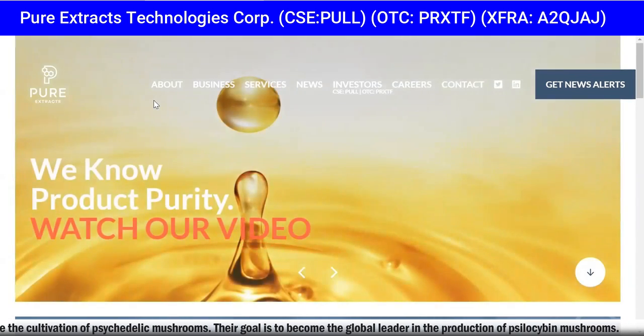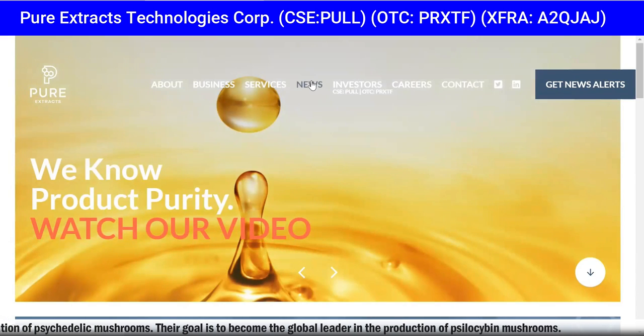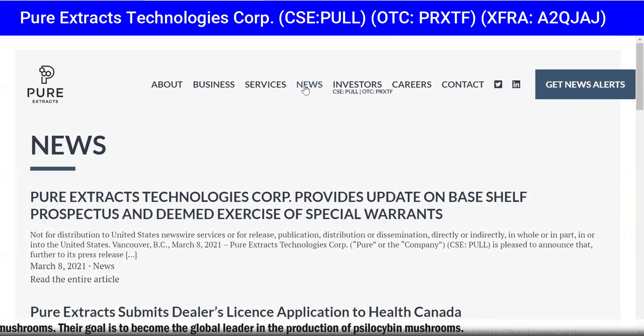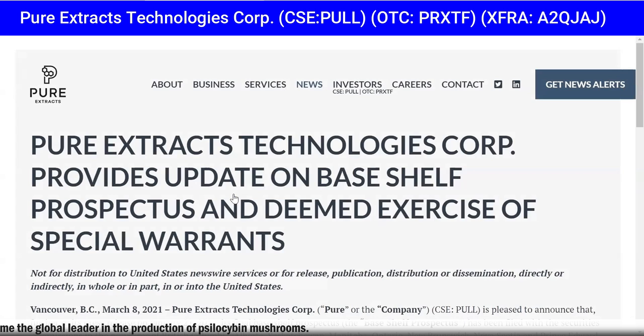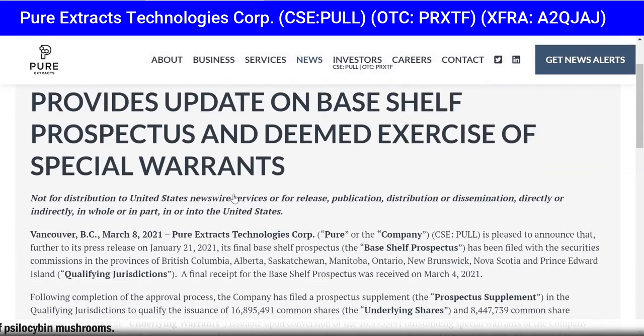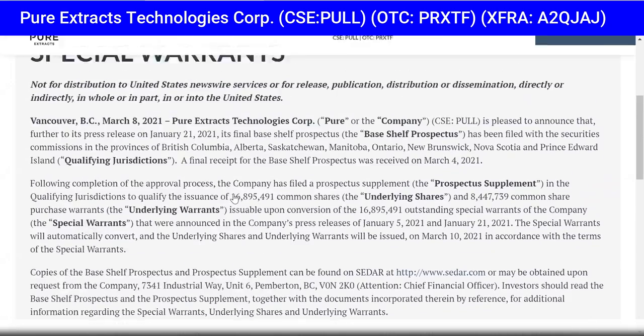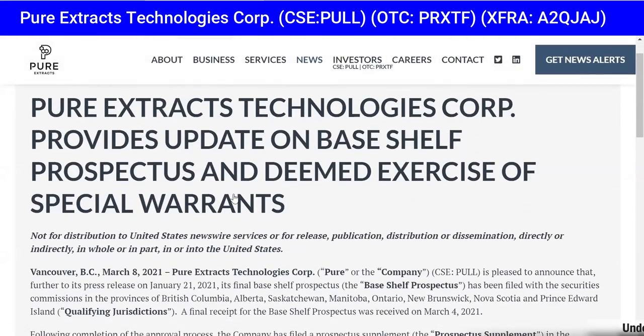The news just keeps coming — these guys have so much news. All you need to do is click on News or Investors on their site and the news is literally non-stop. More news: Pure Extracts Technologies Corp provides update on base shelf prospectus and deemed exercise of special warrants.